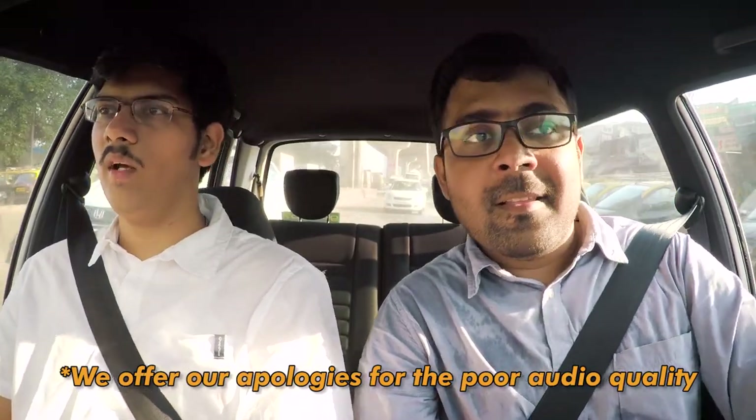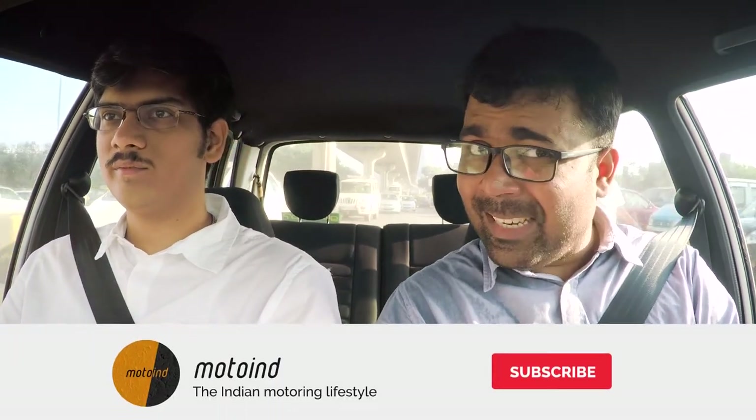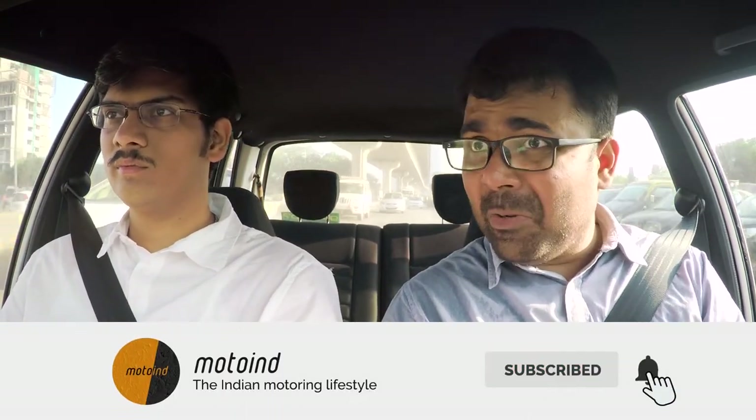Today we have an interesting Volkswagen for you that we are going to feature at the end of the show. Stick to the end and do let us know your comments in the top below. I would never say this but that VW looks sexy as hell. So stay, subscribe — and we move on to the first news in hand.